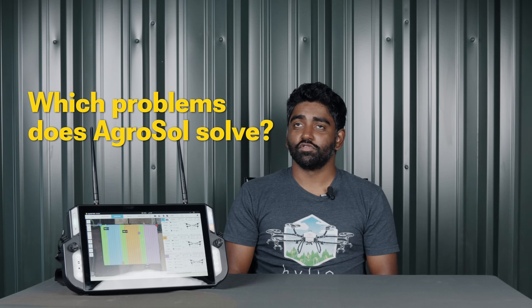AgriSoul solves a lot of problems for the farmers. The biggest thing I would say it does is that it makes operating drones easy and safe by default. Without AgriSoul, if you were to fly a drone manually, it's very dangerous and you can end up in a lot of trouble. AgriSoul takes care of all the headache for you — it manages your fields, it lets you know when you're doing something wrong, and it basically makes the whole operation seamless for farmers. So they feel like they're operating a tractor at the end of the day, not operating a flying robot.